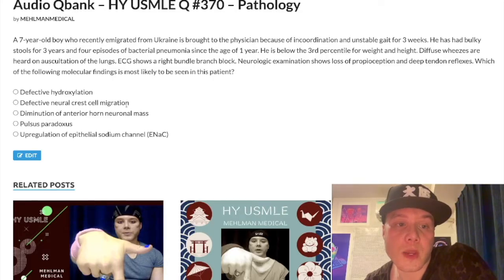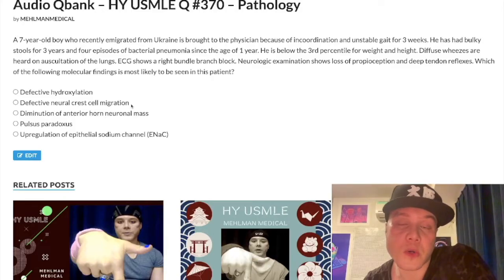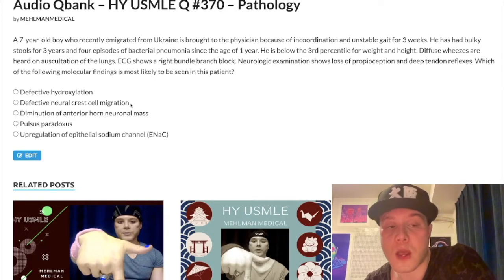Choice B: defective neural crest cell migration — wrong, but very buzzy. This is a frequent answer on the USMLE for a variety of pathologies, including Hirschsprung's disease. Obviously this is not Hirschsprung. You can get meconium ileus in cystic fibrosis — failure to pass stool in the first 24 hours of life — but not to be confused with Hirschsprung, which is a failure of neural crest migration. Defective neural crest migration is also the answer for double cortex syndrome, congenital heart defects in DiGeorge syndrome, and fetal alcohol syndrome.